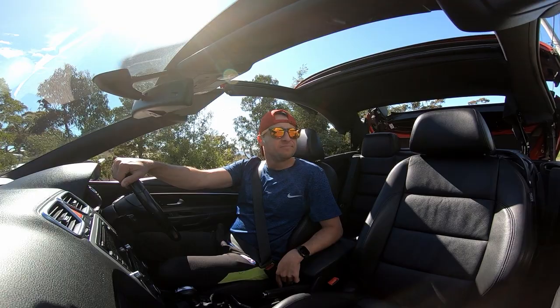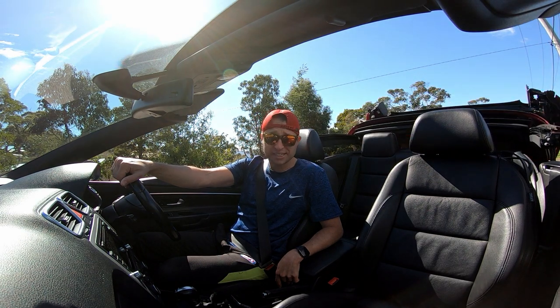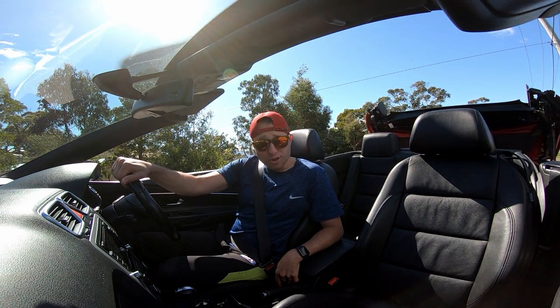One of the last tests you might want to know is what it's actually like with the roof down. Obviously you're going to hear it a lot more with the roof down — that's just common sense. But it's not terrible.